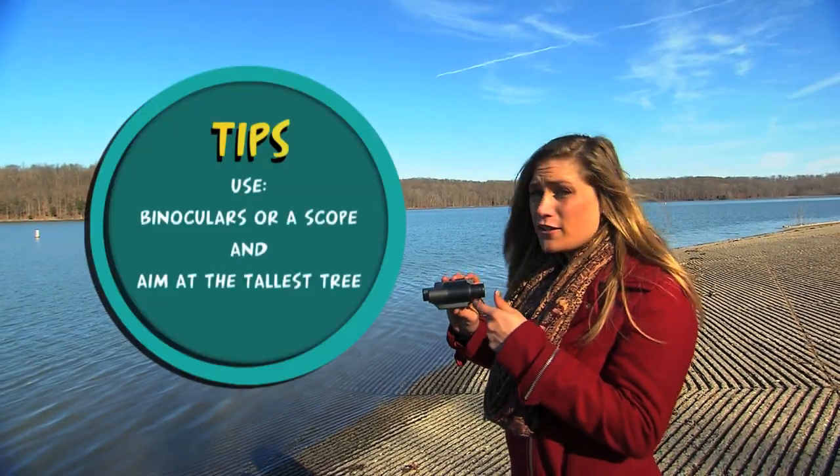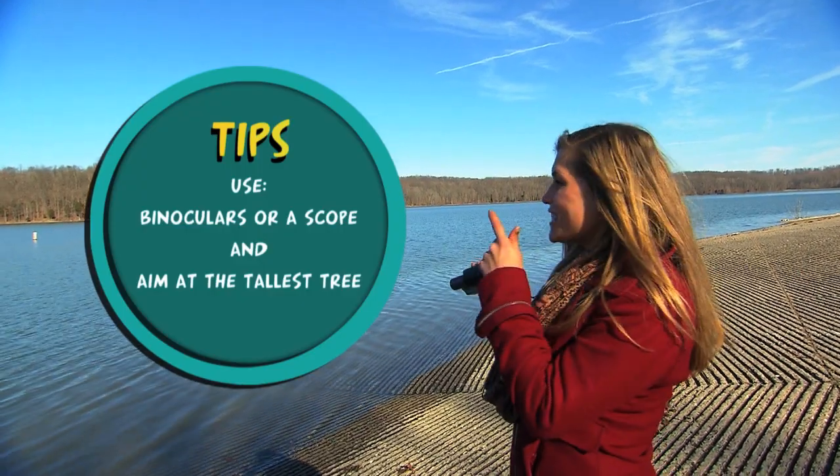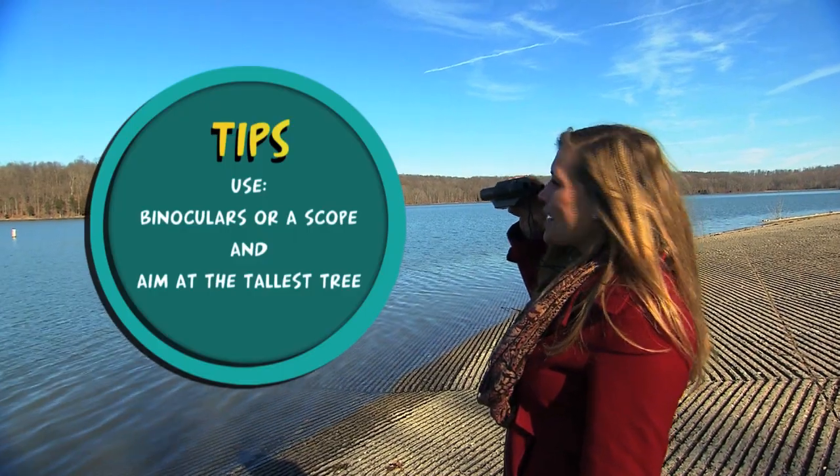Helpful tip: make sure you use a pair of binoculars or a scope. It really helps because your naked eye cannot spot something so far away. Make sure you aim it at the tallest tree — it really will help.